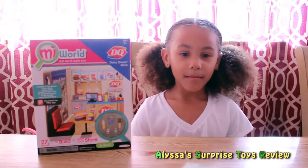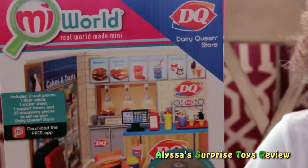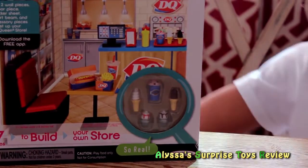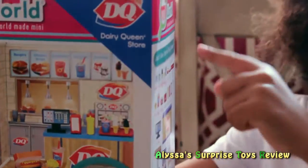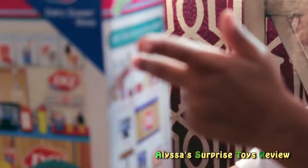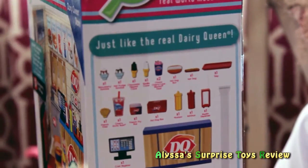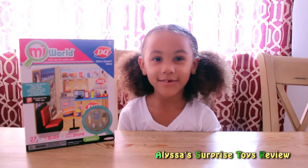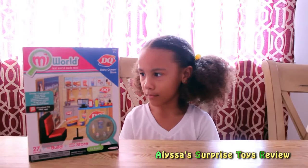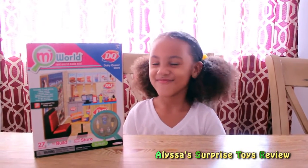Hello guys, we have my world set today. This is like a mini world. I see tiny accessories. So this is a little ice cream, and these are the big ice cream. We can play with the store using the iPad — I think it's called My World Mall.